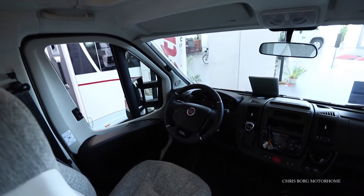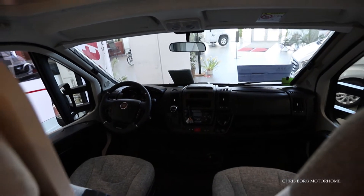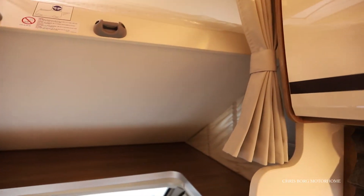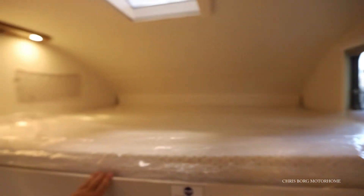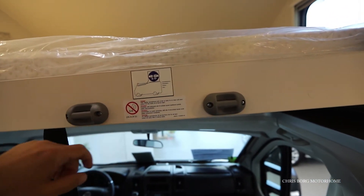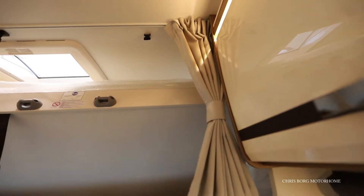It has Remis blinds here on the front and also on the side window. Over the rise cab is an extra bed — quite large. Here is where you attach the ladder, and there's a sign saying children under 6 years shouldn't sleep in this bed as they can fall down. You also have a curtain here if you'd like to use it.